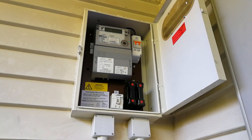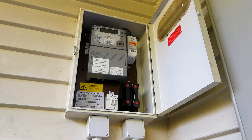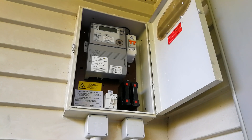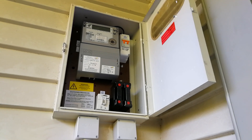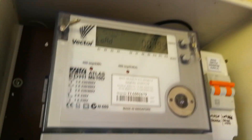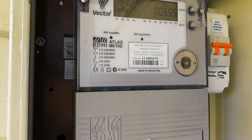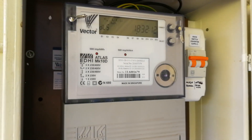Hi guys, I'm going to read my smart meter to see what's going on. It's an Atlas — let's get up close and have a look. So it's an Atlas EDMI smart meter.